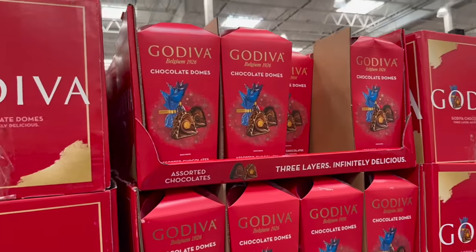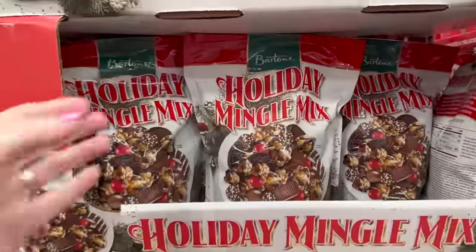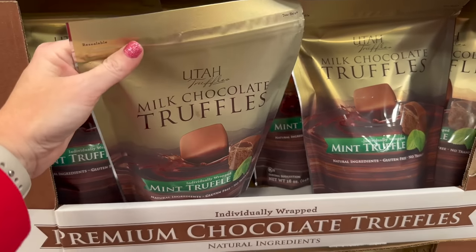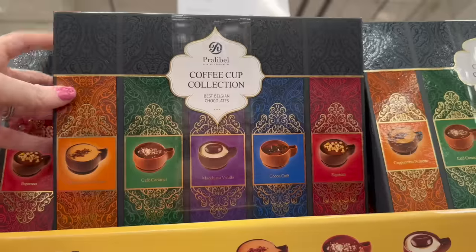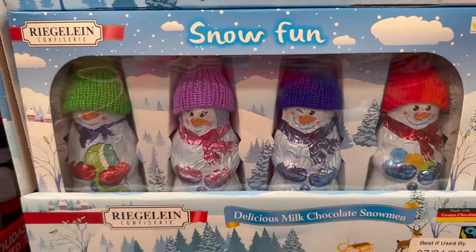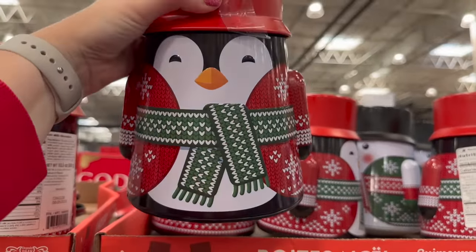Now into the holiday food section — chocolate domes for $13.99, holiday jingle mix for $9.99, and milk chocolate mint truffles for $9.79. There's also a cool coffee cup barista collection box for $12.99.